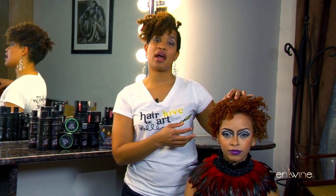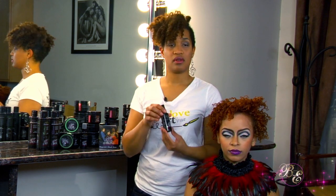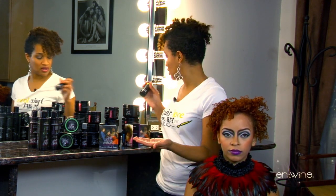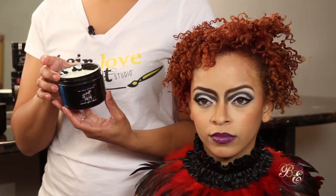We sat her under the dryer for about 30 to 40 minutes just to let the style set in. And once she was dry, we used the buttercream hydrator and the Argan Oil to ensure that she has a smooth and very defined takeout.